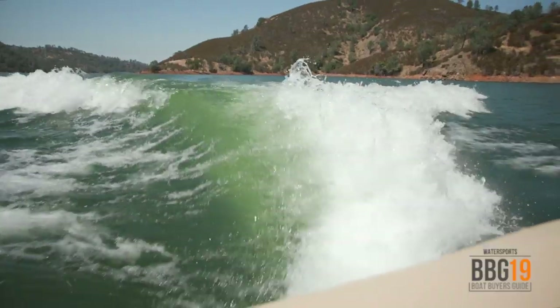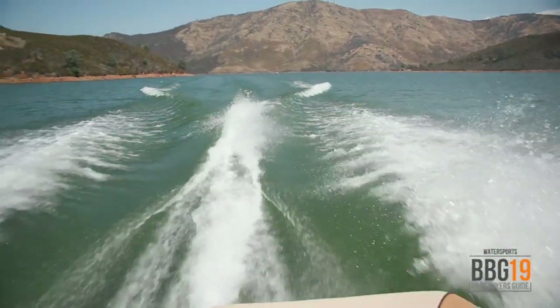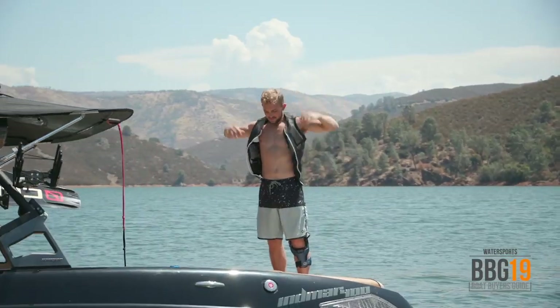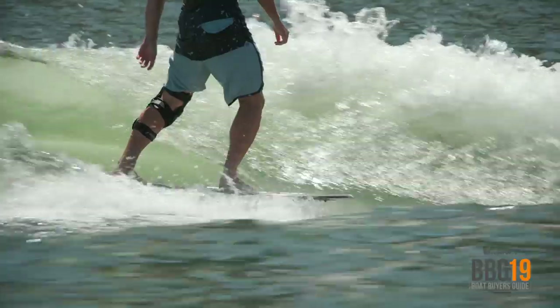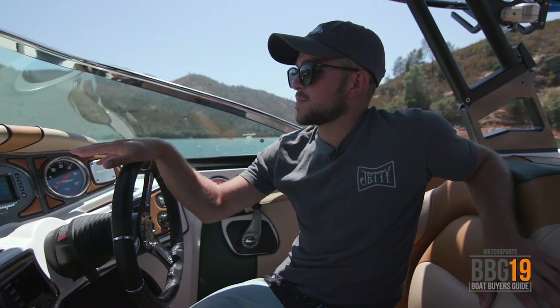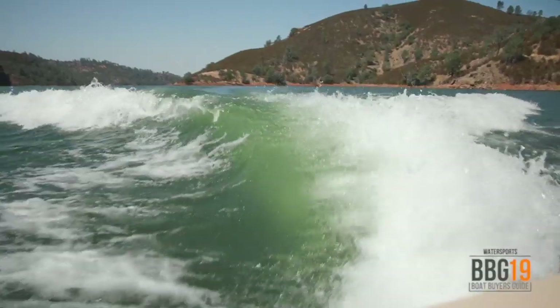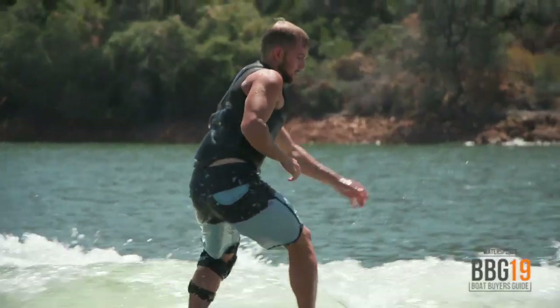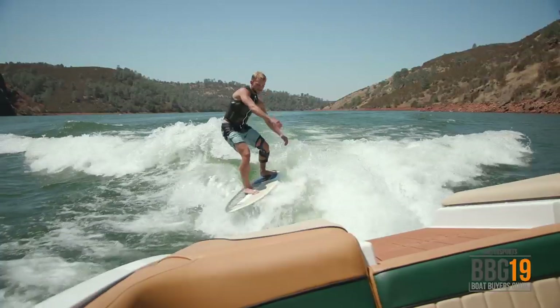This boat's surf and wakeboard wake is very versatile. With 5,200 pounds of available ballast, you can really take your wakeboarding or wakesurfing to the next level. When I surfed, we had all three ballast bags filled along with the starboard floor tank. What's really cool is that you're able to customize the wake with the center tab — I liked it a little bit longer because I'm on a skim-style board, but you can customize it to whatever kind of board you're riding.